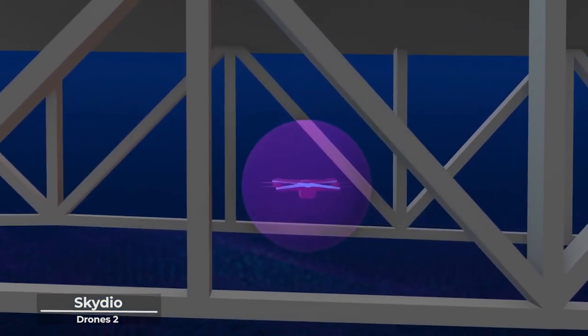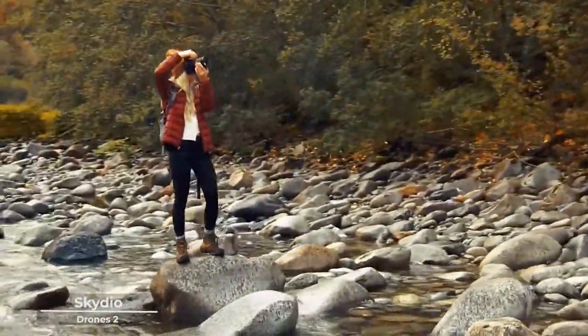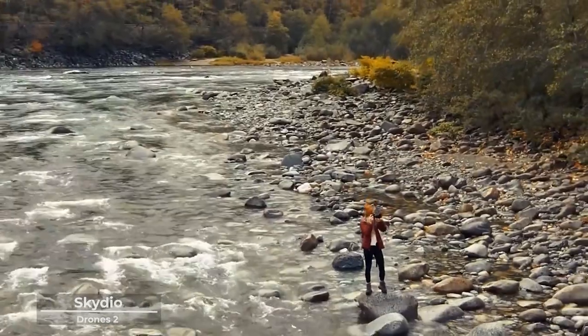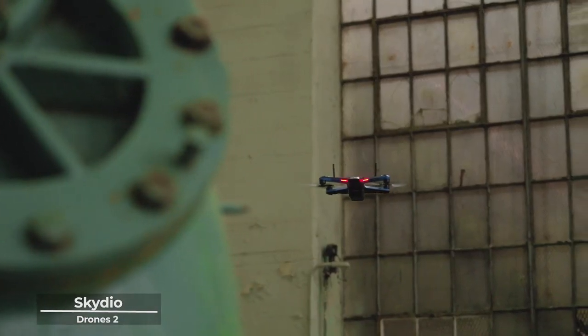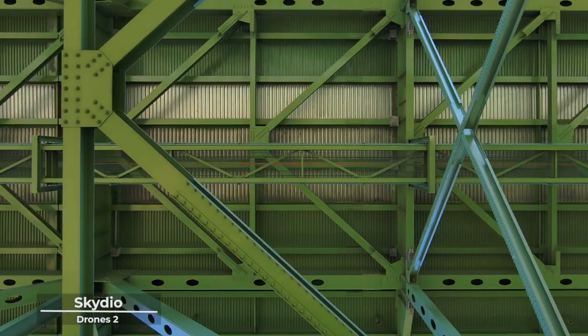Imagine not just capturing moments, but becoming a part of them. The Skydio 2 brings this dream to life with its autonomous flying capabilities. It's a companion that understands your vision and helps you bring it to life with a finesse that is nothing short of poetic.